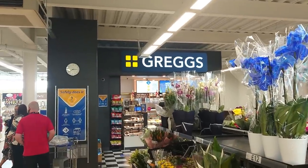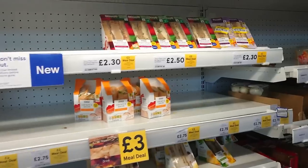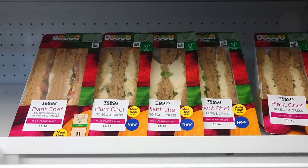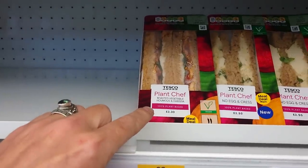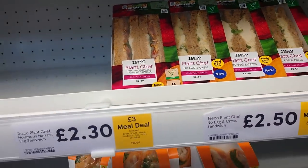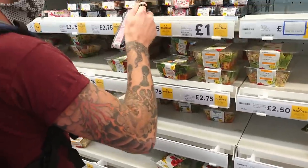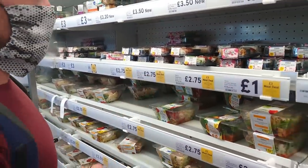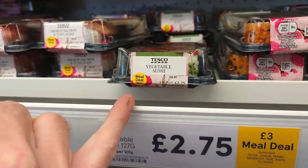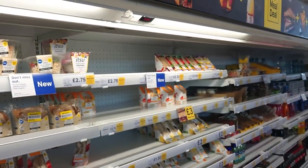Told you it was a big Tesco. It's even got a Gregg's in it, so if you fancy a vegan steak bake or sausage roll you can go there. Or you can check out Tesco's own vegan selection when it comes to sandwiches. We didn't realise that they did a no-egg and cress here, but they do. This one — the roasted vegetable hummus and harissa — Jason and I have had on a couple of allotment vlogs and they're absolutely gorgeous.